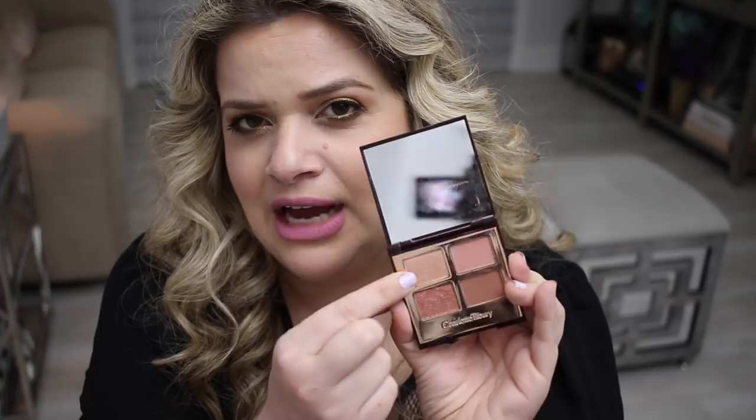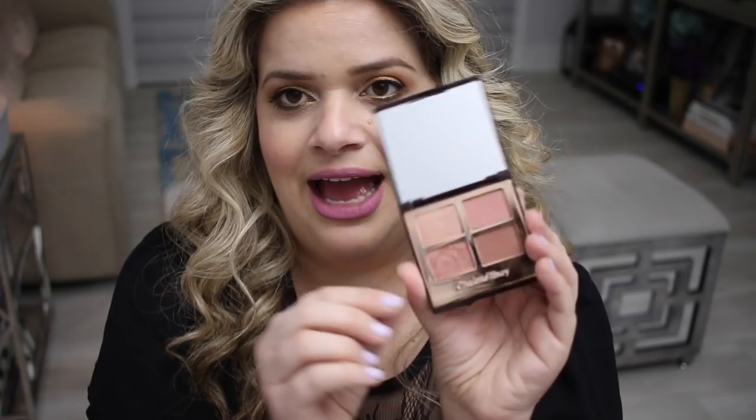I've taken it traveling and it's pretty much all you need for the crease and blending shades. The lighter shade looks really pretty under the brow, but those two crease shades — oh my god, I love them. It's just a really great quad. And whatever Charlotte Tilbury does with the Pillow Talk line is always amazing.